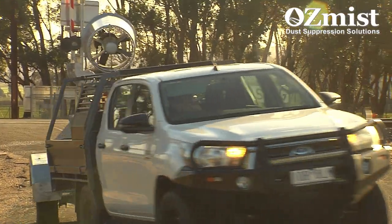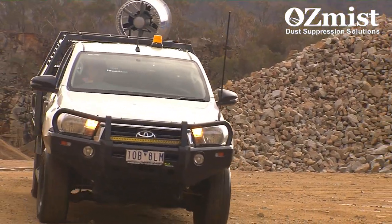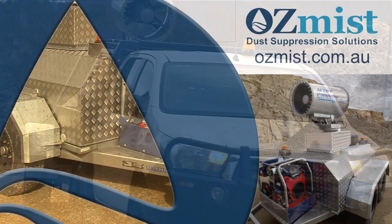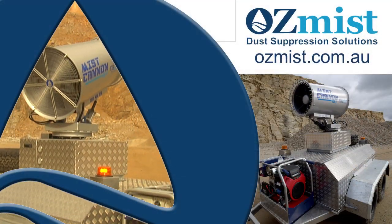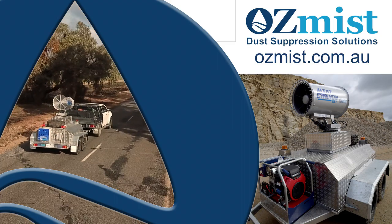The unit is able to be towed by any vehicle with a 3,500 kilo towing capacity. For more details on the Ausmist 45T dust suppression system, visit ausmist.com.au.